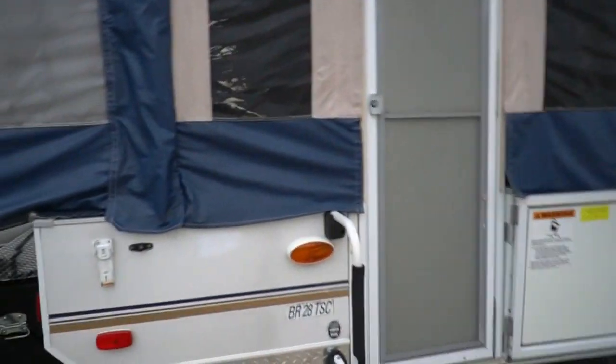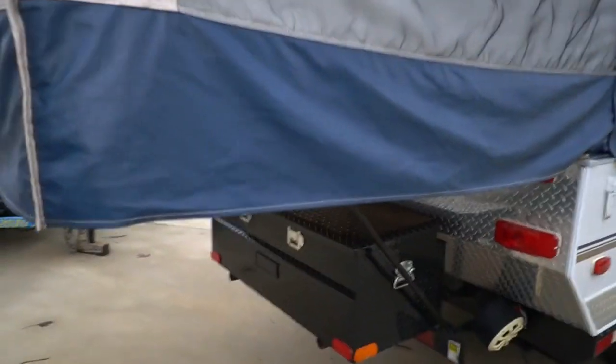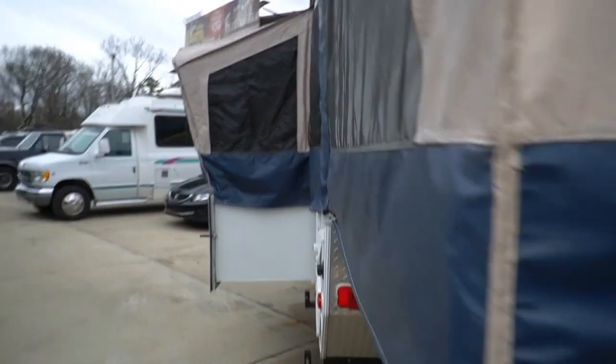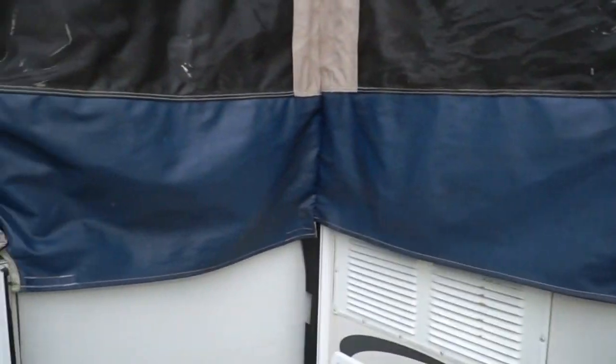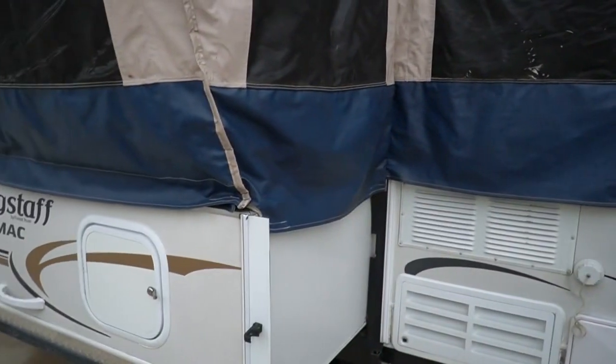It's got a queen bed in the back and a king bed in the front, a locking toolbox in the back — not sure if that's factory but it looks great and you can keep stuff locked up in it. The canvas overall looks good for an eight-year-old pop-up, better than average. This thing's got a water heater, a water pump — it's not one of those old-style pump sinks — plus an outside shower and inside shower.